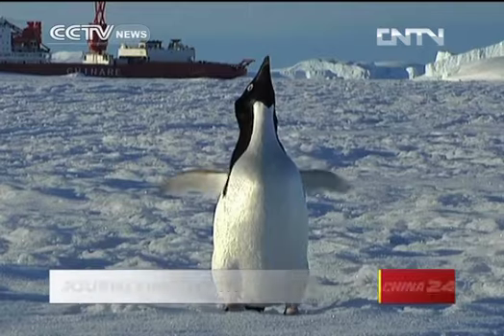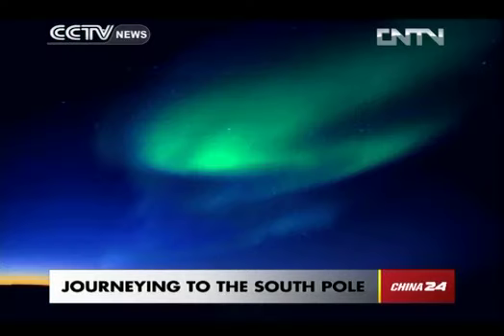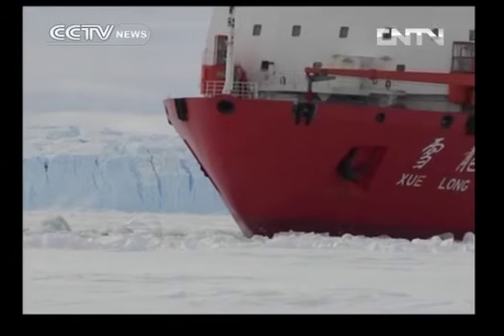Thinking about the South Pole, images of little animals, big chunks of iceberg, and imposing auroras may spring to mind. The reality on the ground, however, is quite different.